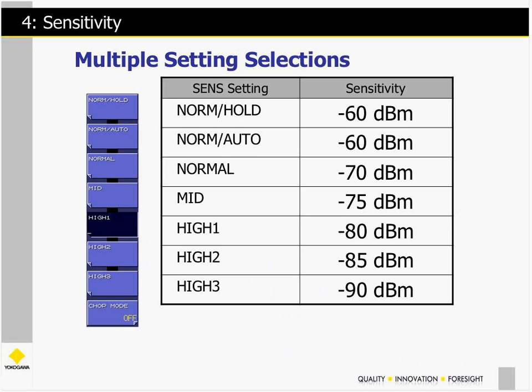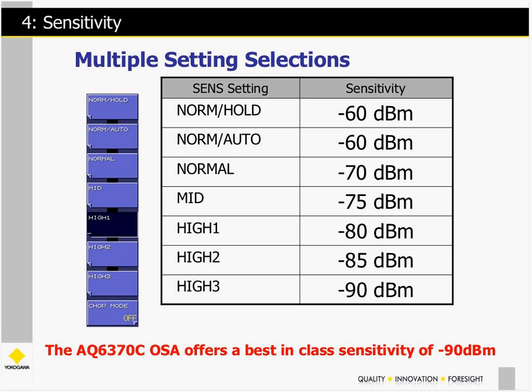Sensitivity is defined by the power level the instrument is able to measure. We offer multiple settings so customers can optimize sweep speed versus the sensitivity required. We offer up to minus 90 dBm sensitivity — best in class — which is a very, very low power level that the instrument can measure down to.